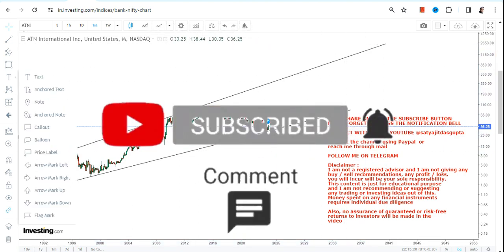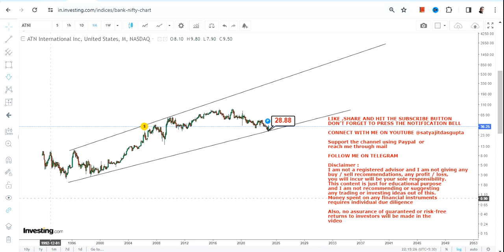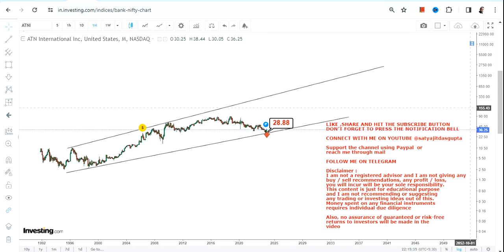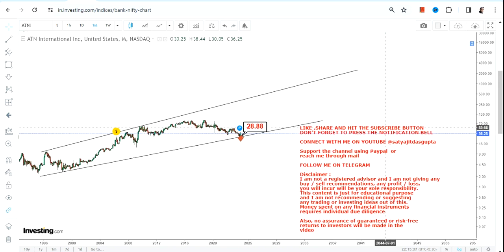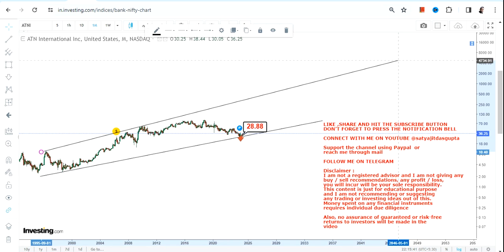Now there are some hypotheses or presumptions as well. As far as ATNI stock goes, $28.8 is your support and stop loss. Please do not go below $28.8, because if the stock starts trading below $28, the downside will open up once again.